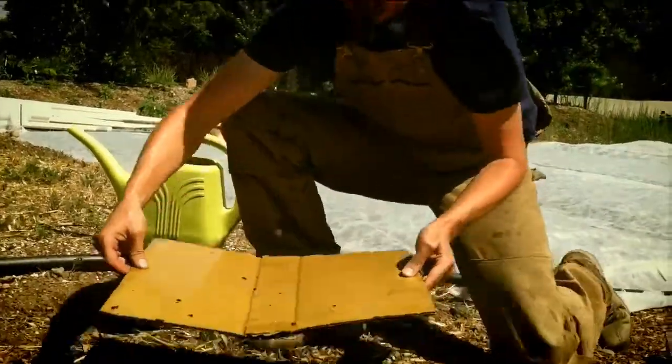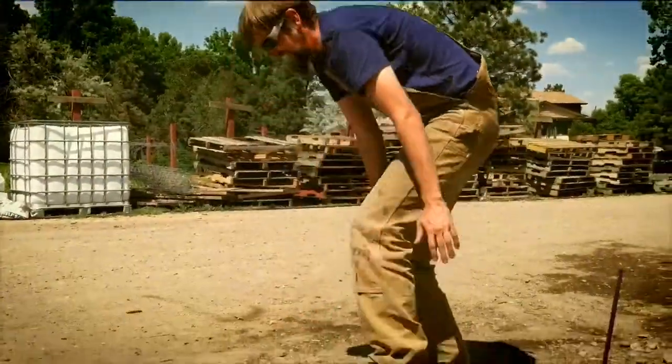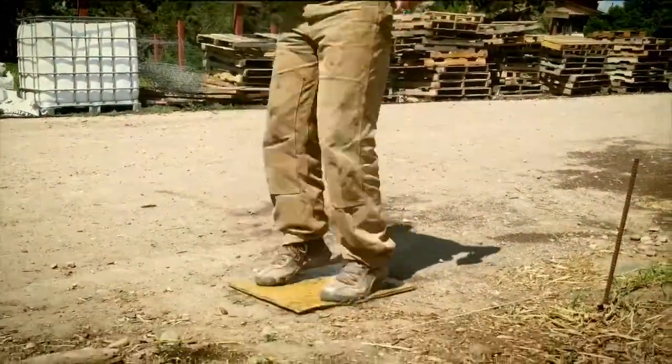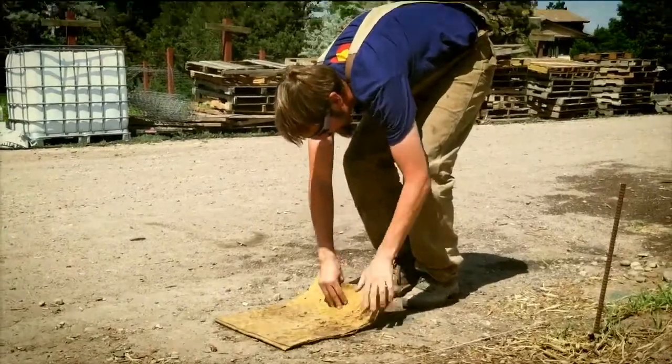If you are faint of heart, we do not recommend looking between the two pieces of cardboard before or after you smash it. Please note that this is an extreme case for insect infestation. Our goal is to work with nature, not against it.